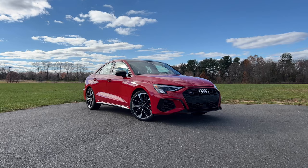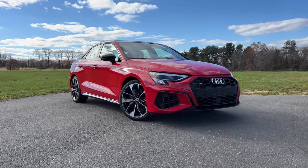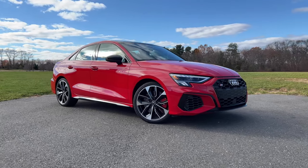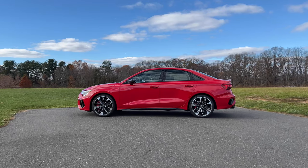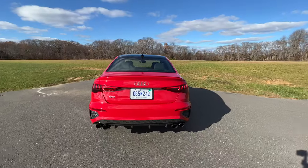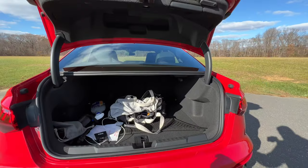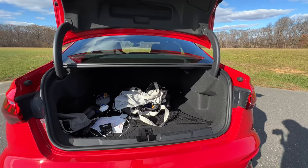How does it look compared to the rest of the segment? You've got the new BMW 2 Series — no. Then you have the Mercedes-Benz CLA, and even the new Acura Integra which everybody seems in love with. Let me know in the comments which one you think looks better — the CLA, the A3 S3, or the Acura Integra. As for cargo capacity, you have 10.9 cubic feet — not bad, not great.